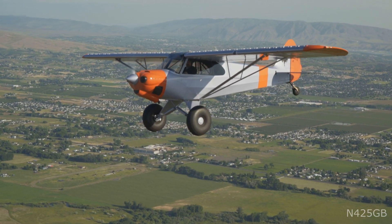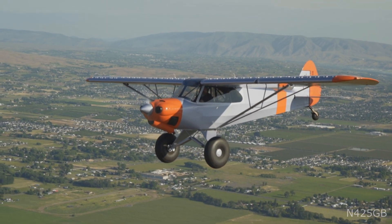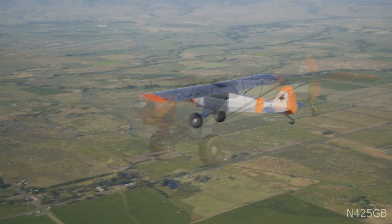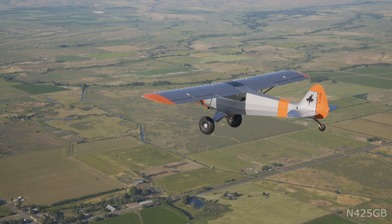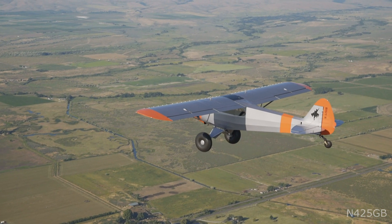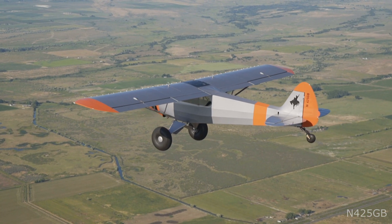This airplane's previous owner chose a Carbon Cub for high elevation performance both on and off airport in western Wyoming. The airplane was always kept hangared and was always professionally maintained. It's now been through Cub Crafters' pre-sale inspection process here at the factory and is ready to go for almost any backcountry flying adventure.